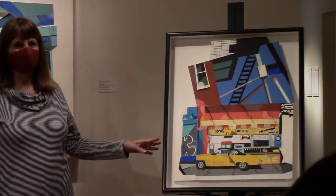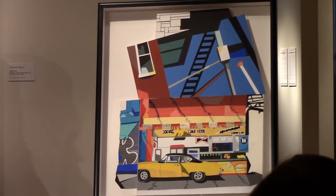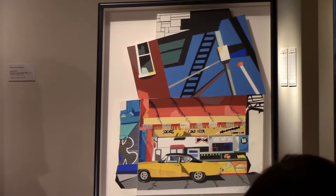This piece is called Yellow Ride. There's a yellow car right here. I'm not really a car person, so I keep forgetting the make of that car. I know Eugene knows it. Can you tell everybody what it is?